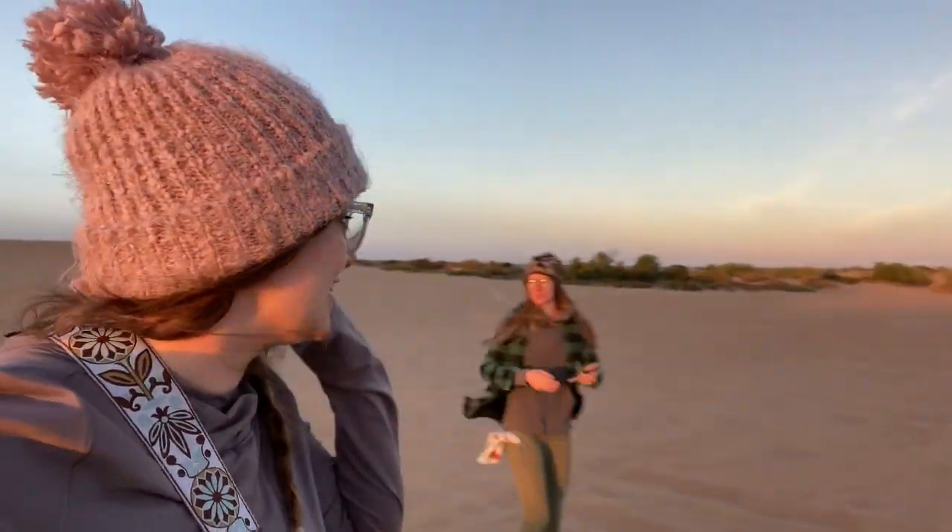We're here at sunrise at Little Sahara, and as the name implies, it looks like you're in the Sahara Desert. It's chilly, the sand's cold, but it's just beautiful and otherworldly in its own way.